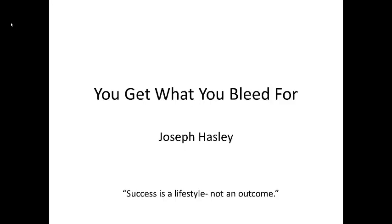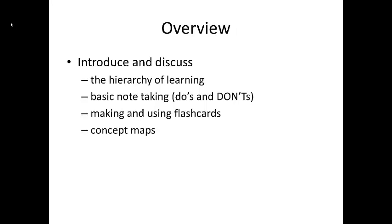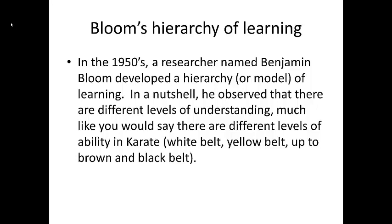I will first give a very basic introduction to how we learn. I will then demonstrate some very basic study techniques, specifically effective note taking, flashcards that work, and concept maps. To get started, we need to understand Bloom's Hierarchy of Learning.